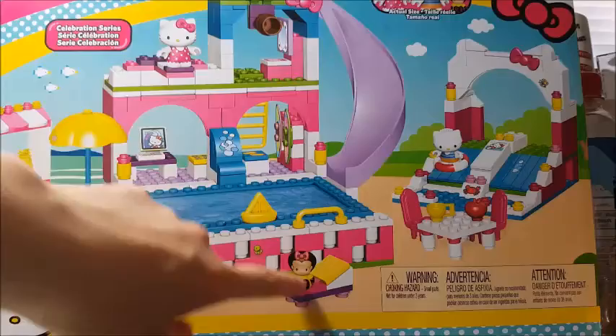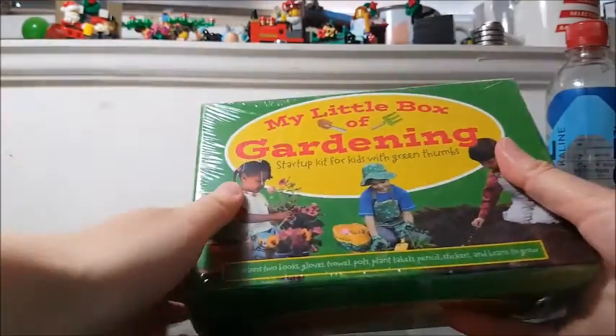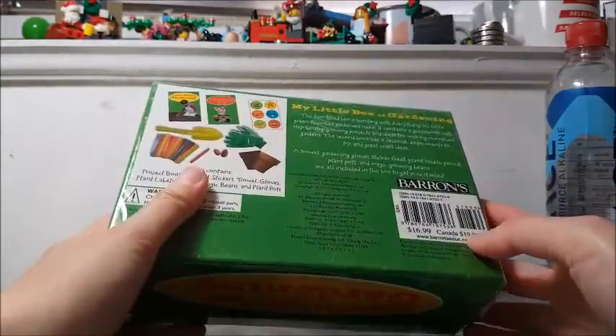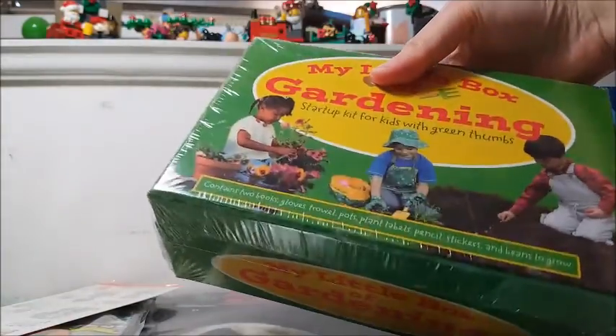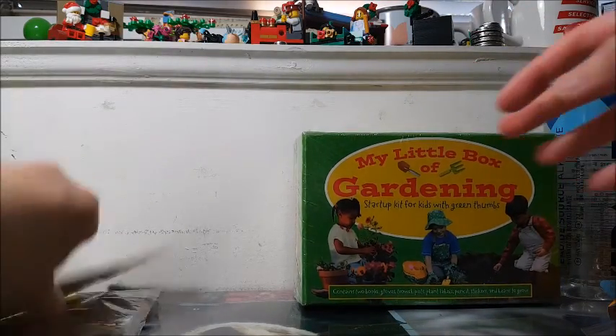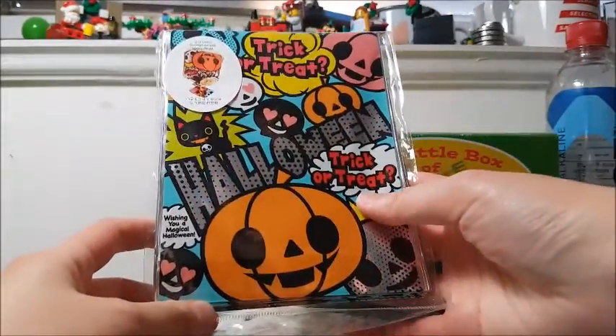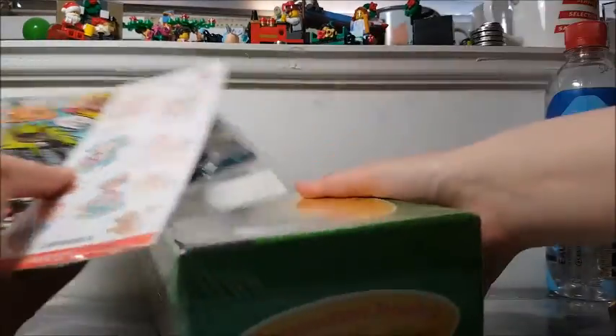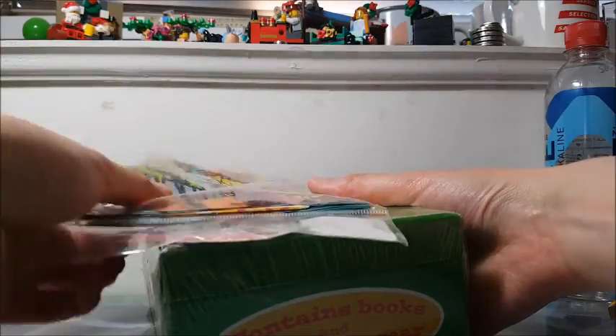There's Hello Kitty, Dear Daniel, and the monkey friend. At the same sale was a box of free stuff, so of course I grabbed some things. First was this sealed My Little Box of Gardening starter kit for kids — brand new with a retail price of $20. I also got a sheet of Precious Moments stickers, and these adorable Halloween treat bags, which would be good for when I make chocolates for my co-workers.